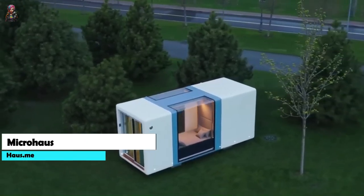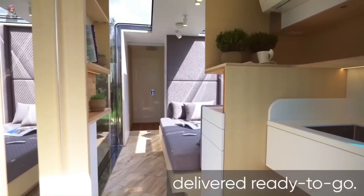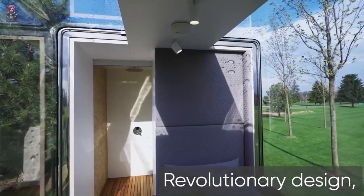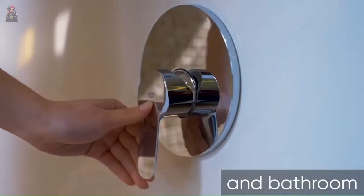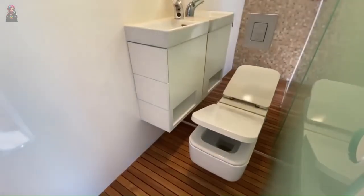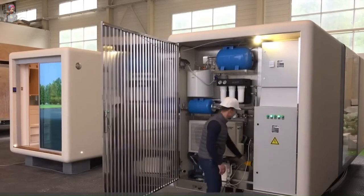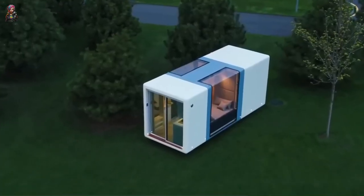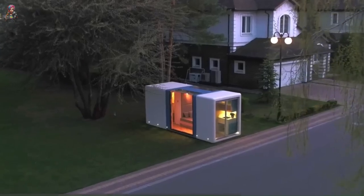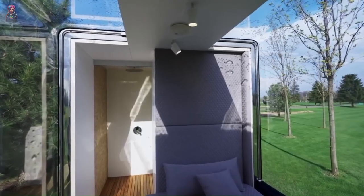Introducing the Micro House, the revolutionary high-tech marvel redefining compact living. Starting from just $60,000, this tiny powerhouse packs more technology per square foot than anything else on the market. Inside you'll find a fully equipped living space with a kitchen, bathroom, sleeping loft, and living area. It comes with solar panels and a battery backup system. These structures are easily movable, with low operating costs and high return on investment — making the Micro House a profitable and sustainable choice.